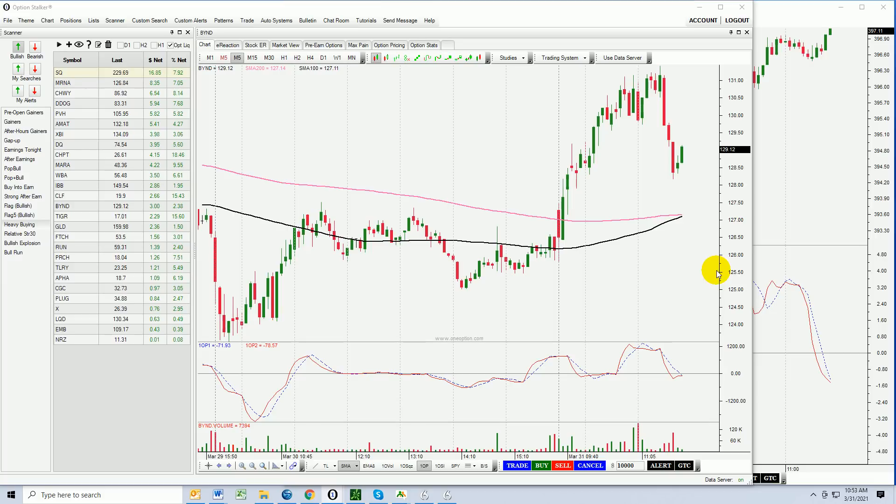We are almost three hours into trading. It is Wednesday, March 31st. Hello, traders. We've got a really awesome market to look at today. I've had a lot of questions on the 1OP indicator, and I have great examples I can show you today. Let's start there.